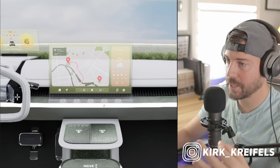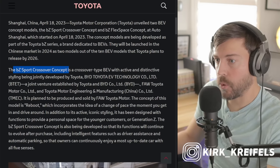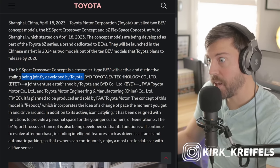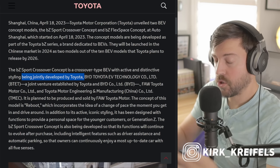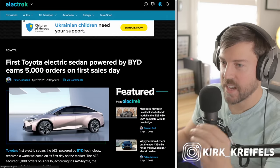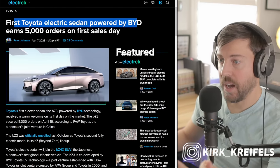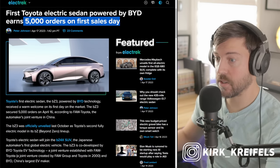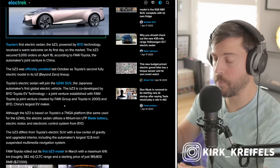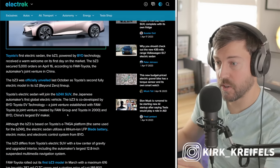Hopefully we get more physical buttons on both of these concepts in the interior and on the models we get here stateside. The BZ Sport concept is a crossover-style BEV with active and distinctive styling being jointly developed with BYD. Toyota also has another BZ vehicle currently on the market — Toyota and BYD's first battery electric vehicle together earned 500 orders on the first sales day. This is the BZ3, which has rear-wheel drive and two motor options — a less powerful and a more powerful setup — with a range of about 382 miles, or closer to 330 miles on EPA range, at a cost of just $27,000.